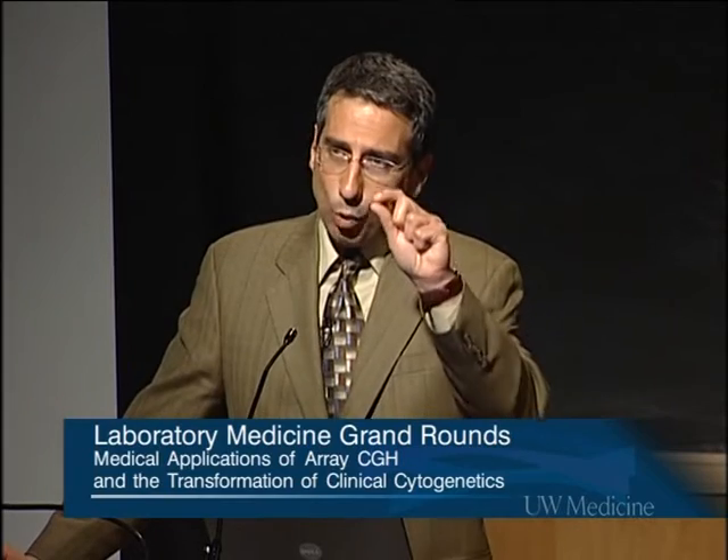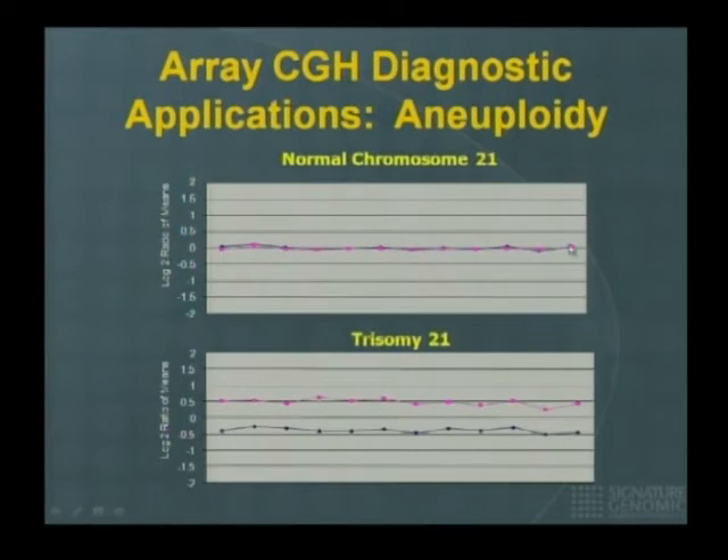In a diagnostic setting, you don't need to do the dye-swap, but since we look at rare things, it's very helpful — especially in mosaic cases — to see both experiments agreeing when there is an abnormality. This is a child with trisomy 21: an extra copy of chromosome 21 compared to a control. As a convention: whenever you see pink over blue, this is DNA copy gain for the patient. If you see blue over pink, it is DNA copy loss. Think of it as: the patient is 'blue' when they lose something, and 'tickled pink' when they gain something.